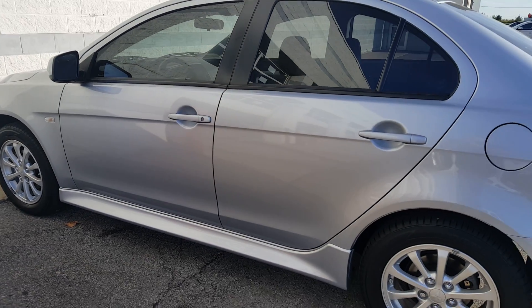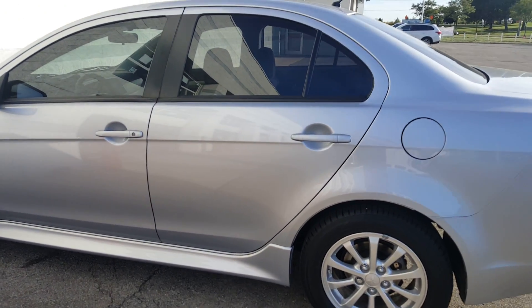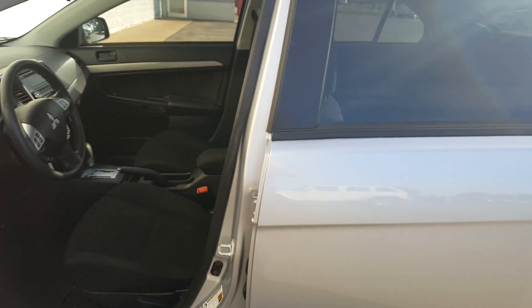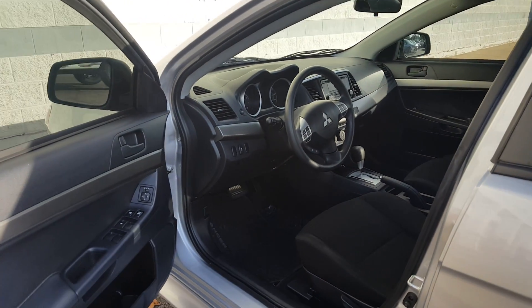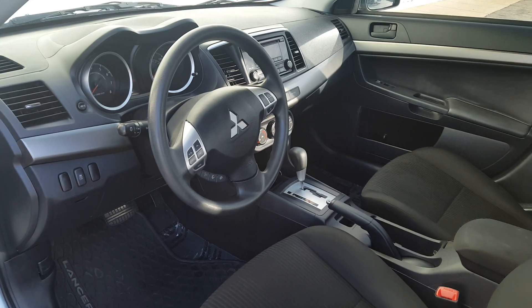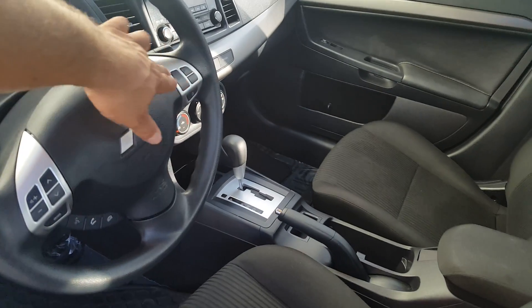It has the alloy wheels, it has window tints — so if you're a fan of window tints, one less thing you have to worry about. Power windows, power door locks, power side mirrors, audio control, and cruise control.